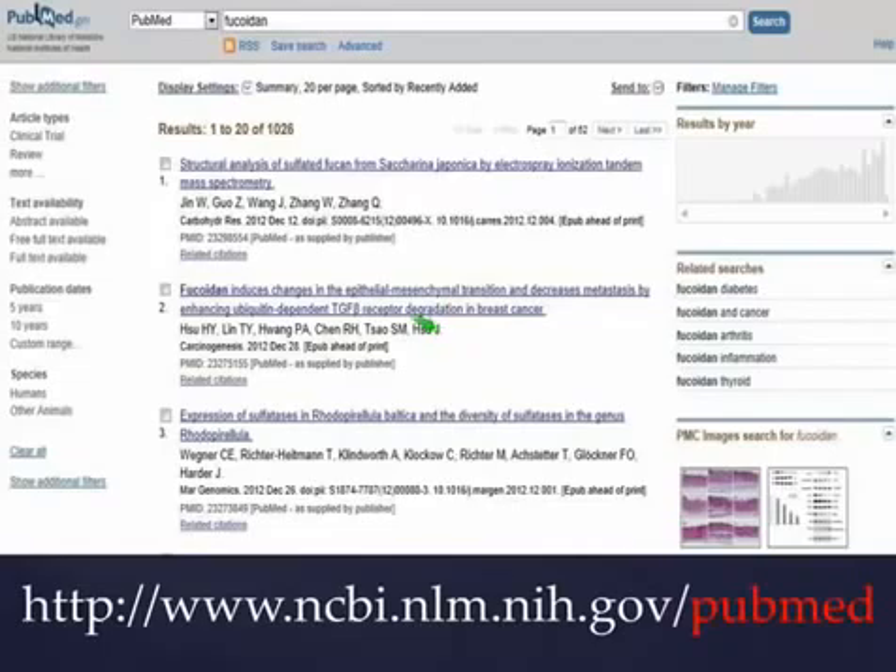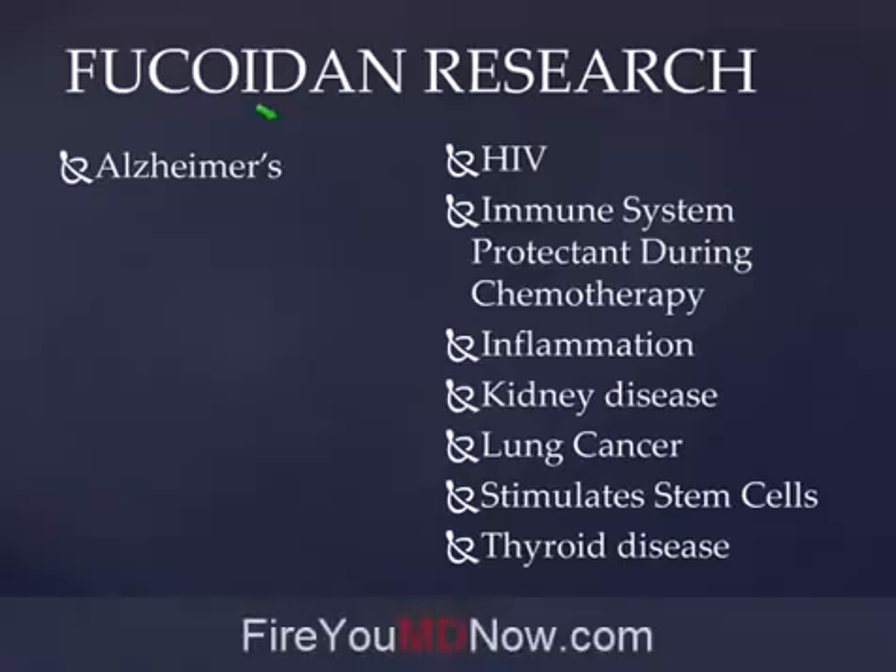When you go to PubMed you'll see a web page where you can type into the search box anything you want. I typed in the word Fucoidan, and in the National Institute of Health database there are 1,026 research articles on the benefits of Fucoidan. This is another myth we suffer from — that holistic medicine is unscientific. It's just the opposite. Naturopathic doctors are trained in the scientific application of non-drug therapies.